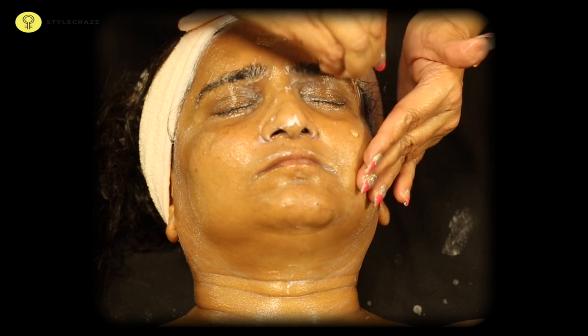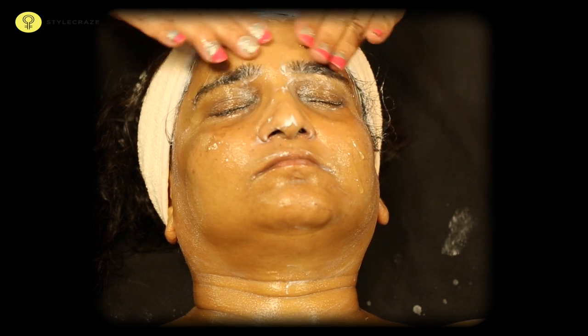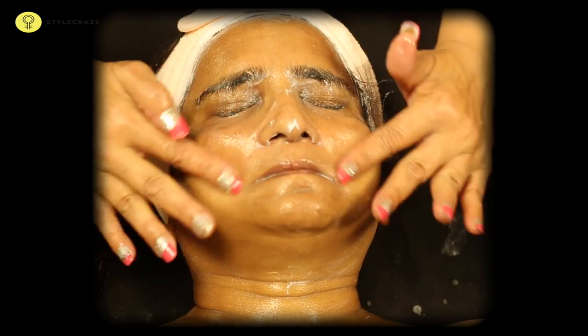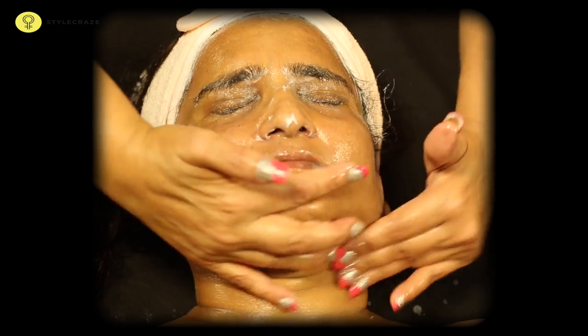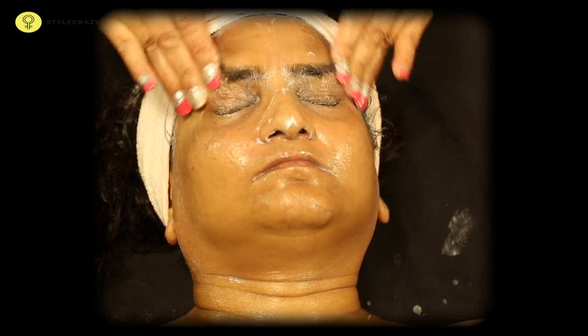Now apply a few drops of vitamin E oil and blossom lotion on the face and massage intensively for 5-10 minutes. This shall ensure that the vitamin E is absorbed into the skin, and post the massage, gently wipe off the oil.